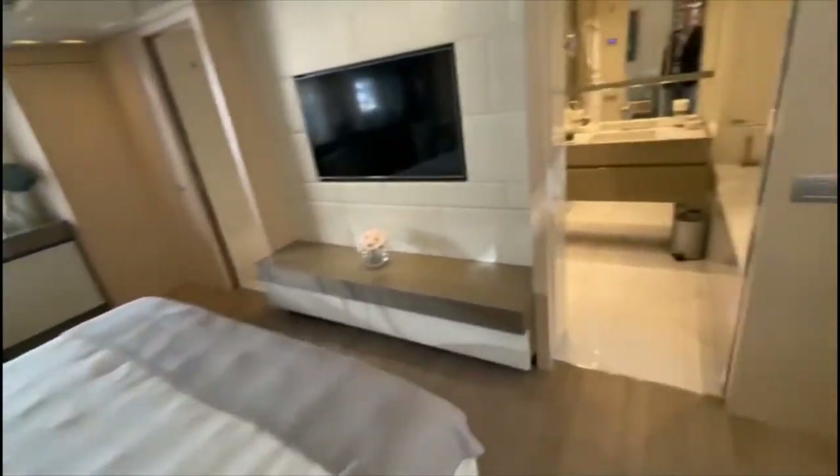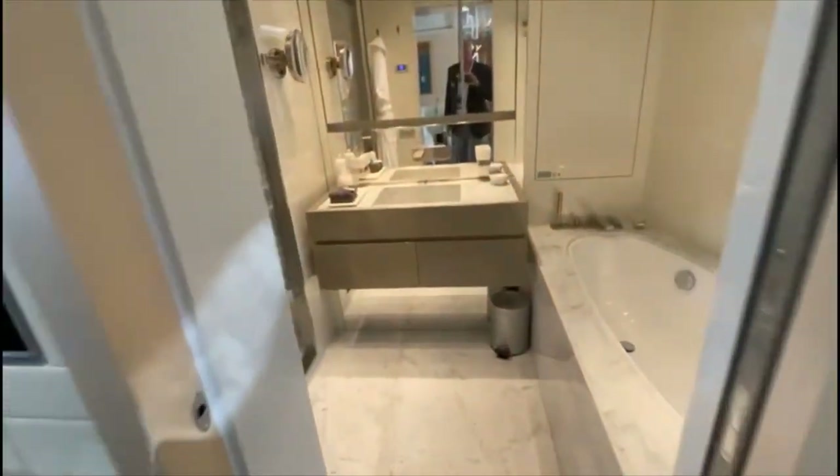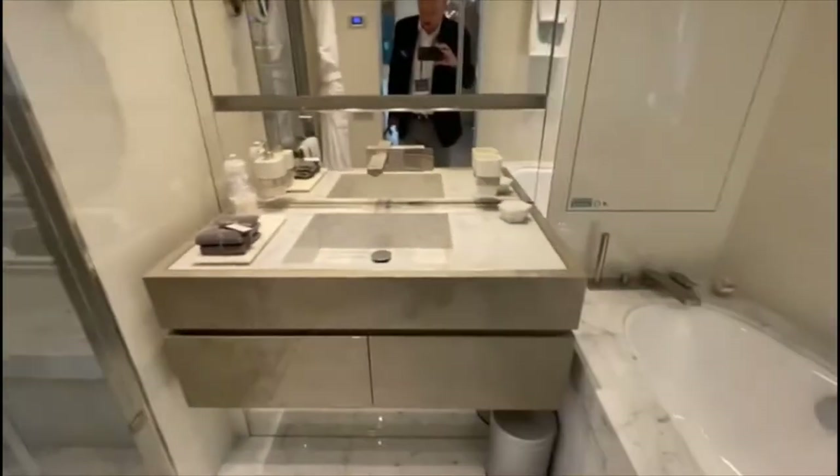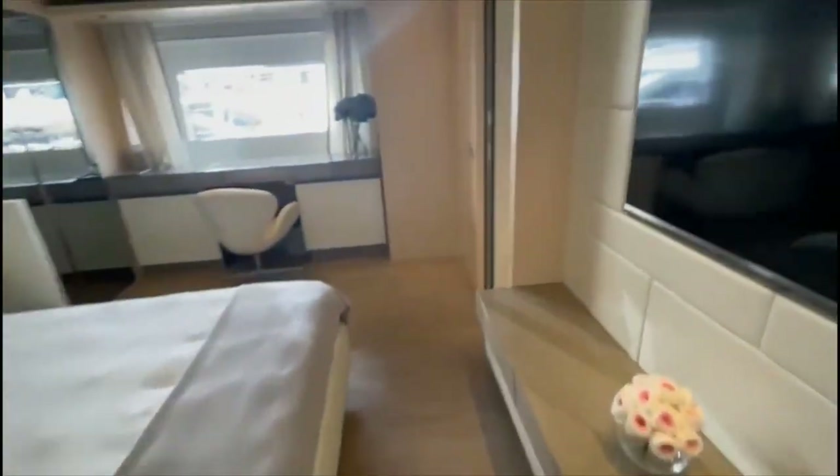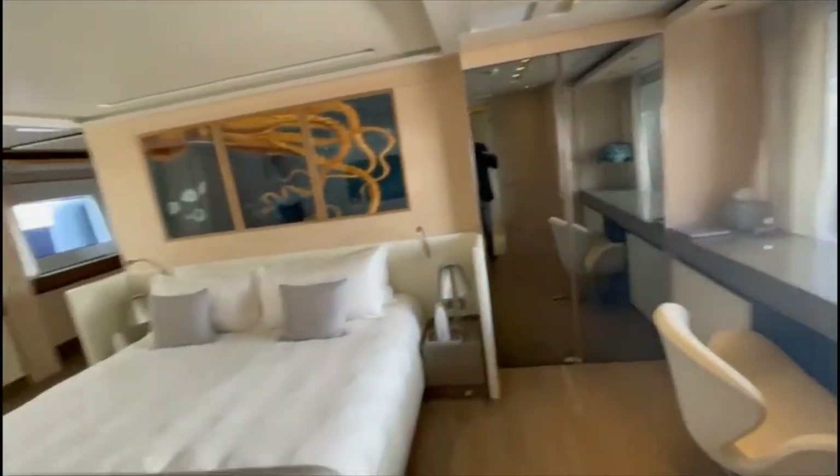There's a centerline king-size bed, and then a bathtub and a sink on this side with a head on the port side. There are panels around the television. Condition is very, very good.